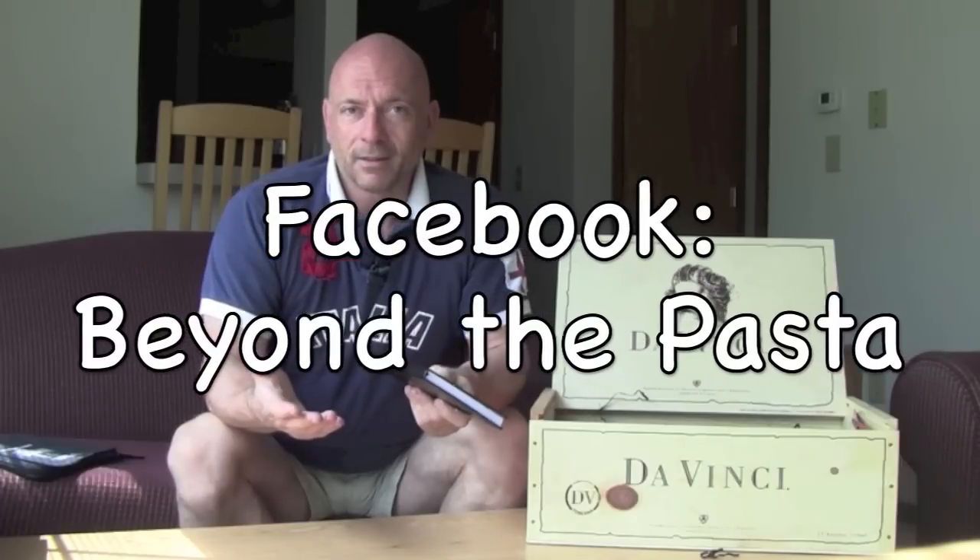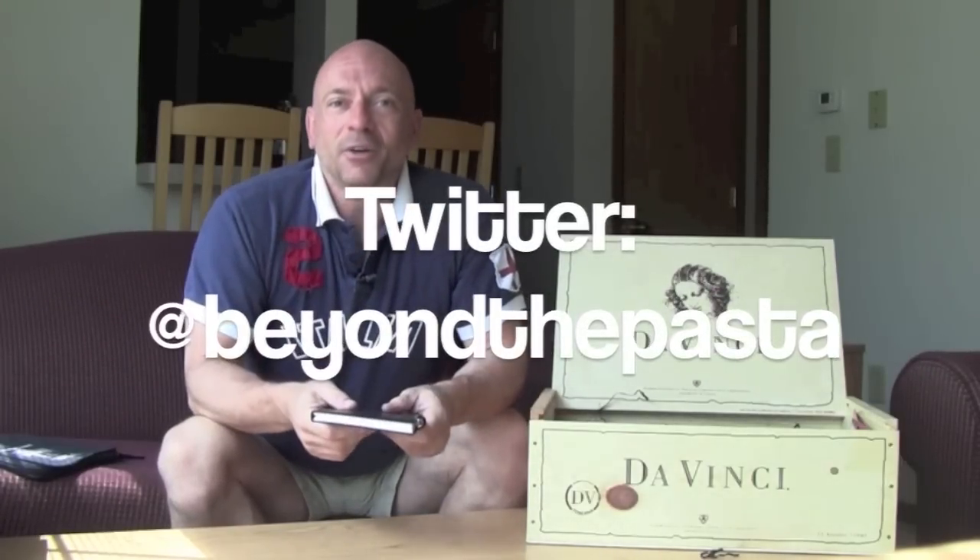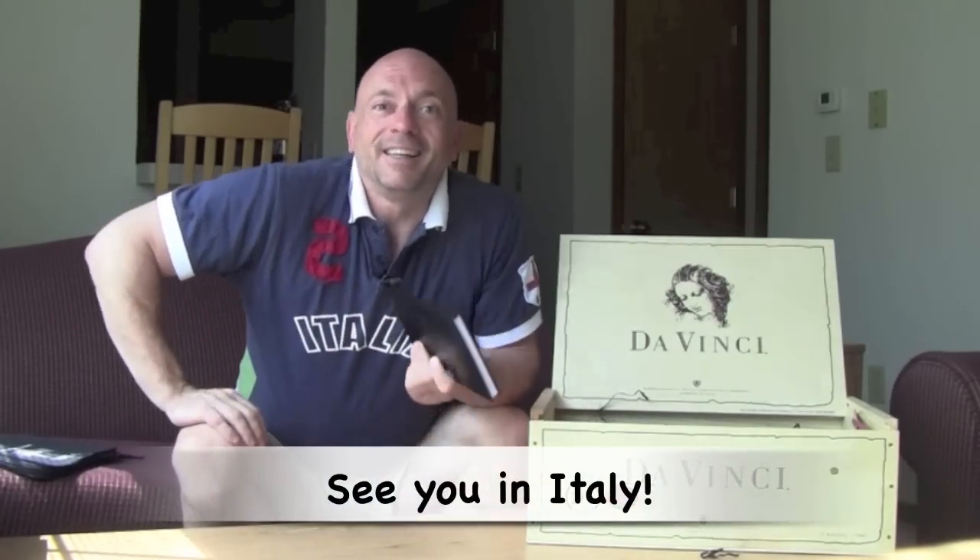I'm going to pack this stuff up and try to decide what to wear, but I'm going to think about the notes I'll take in my journal. I hope you follow me at beyondthepasta.com for this da Vinci experience, or on Facebook and Twitter at Beyond the Pasta. Join the conversation and let's enjoy da Vinci wine. Thanks everyone — ciao, a presto, ciao!